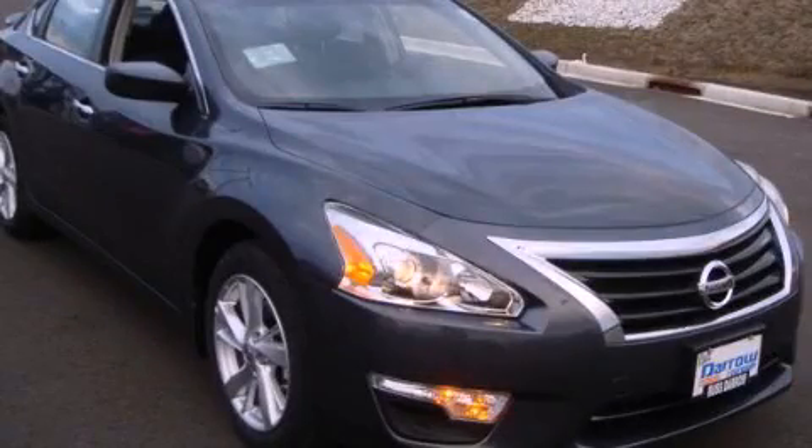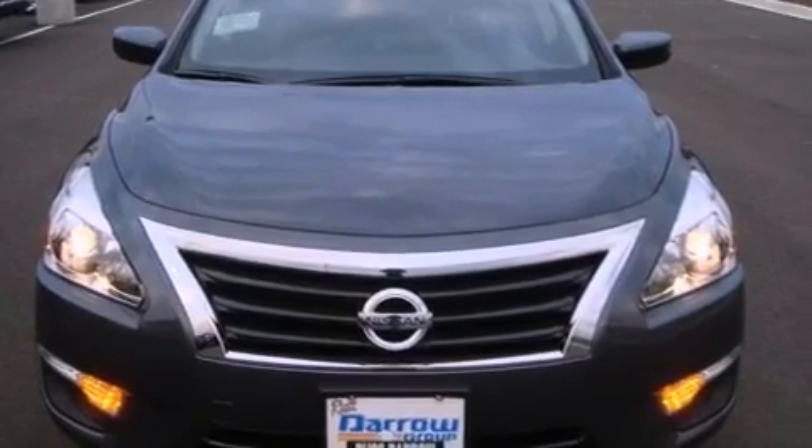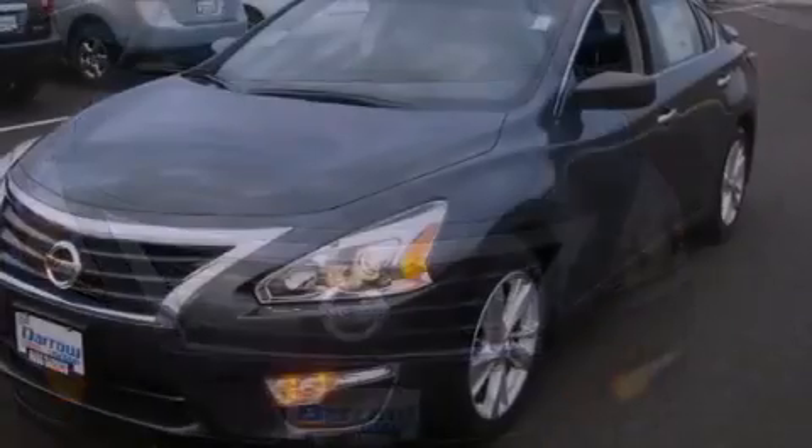This is a brand new 2013 Nissan Altima. It has a 2.5-liter four-cylinder engine and a continuously variable transmission.